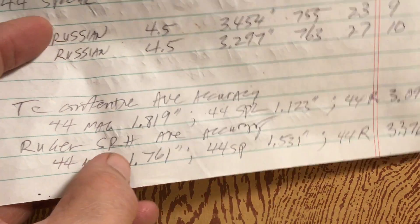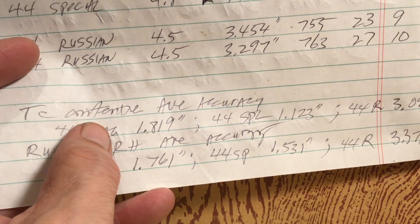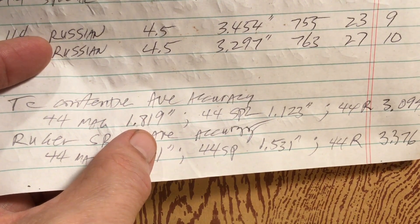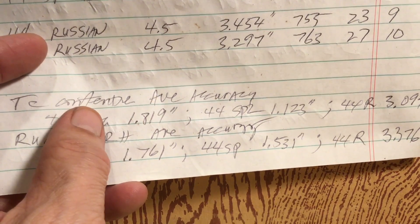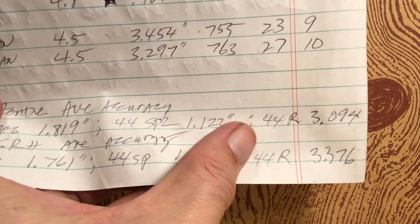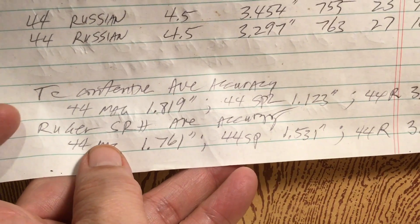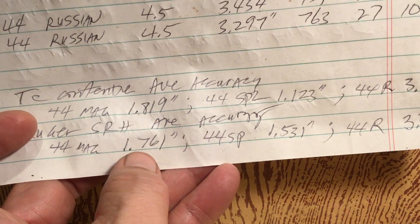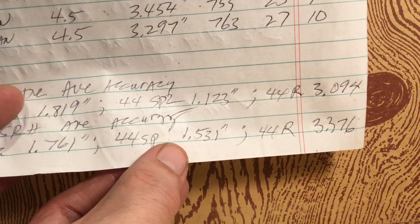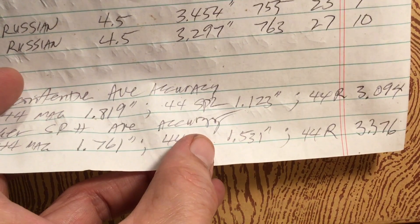Let's draw some conclusions looking at average accuracy. With the Thompson Center Contender, the 44 Magnum turned in 1.819 inches among the two groups shot. The 44 Special came in at 1.123 inches, and the 44 Russian blew up a little bit over three inches. With the Super Redhawk, the average accuracy of the two groups with the 44 Magnum was 1.761 inches, the 44 Special was 1.531 inches, and the Russian again came in over three inches — not too good.